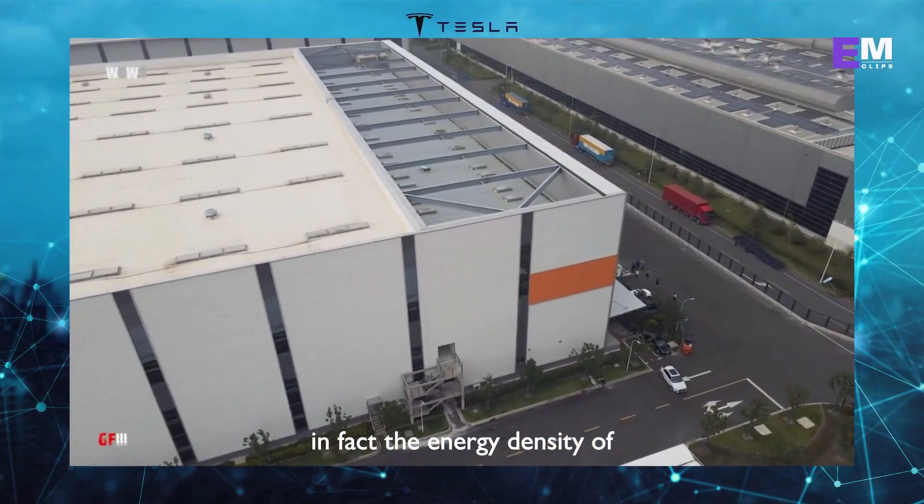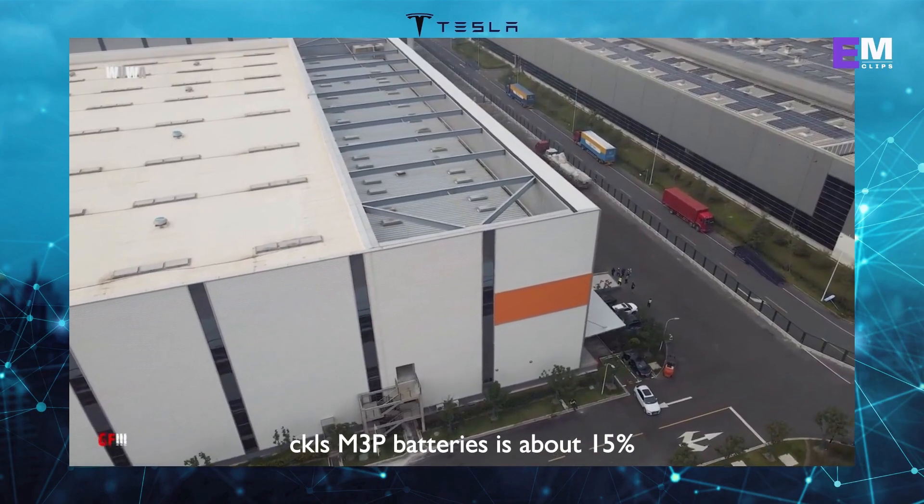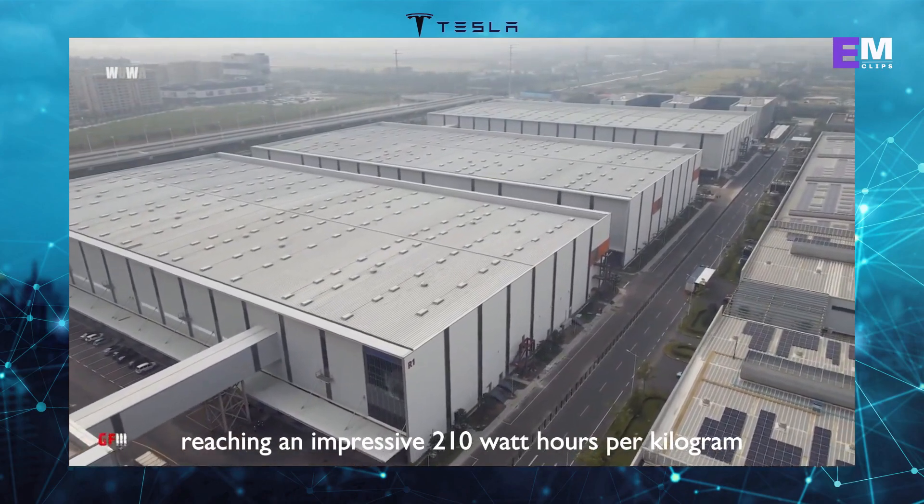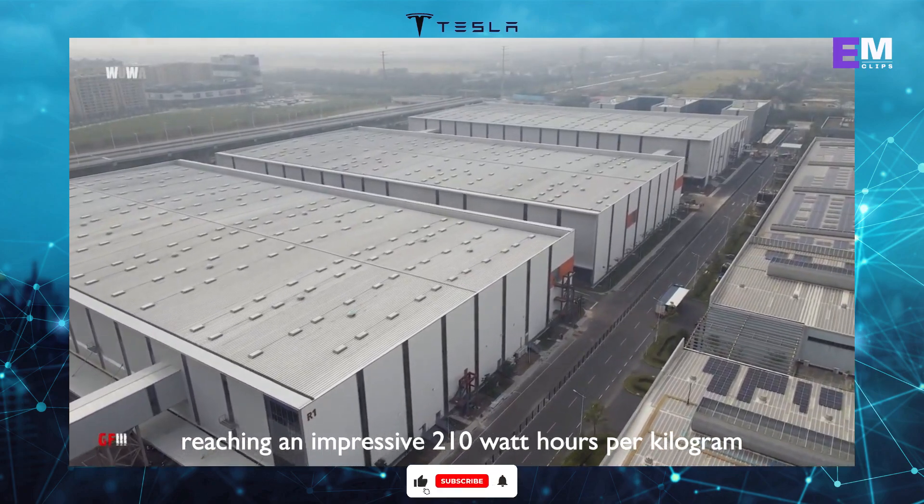In fact, the energy density of CATL's M3P batteries is about 15% higher than lithium-iron phosphate batteries, reaching an impressive 210 watt-hours per kilogram.